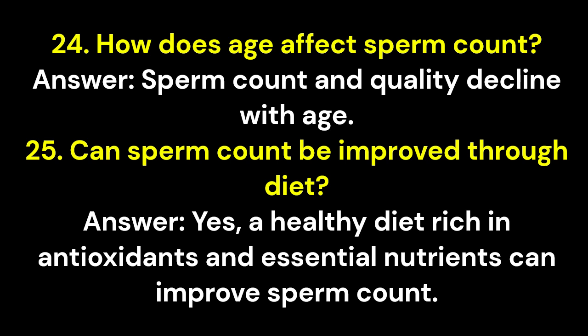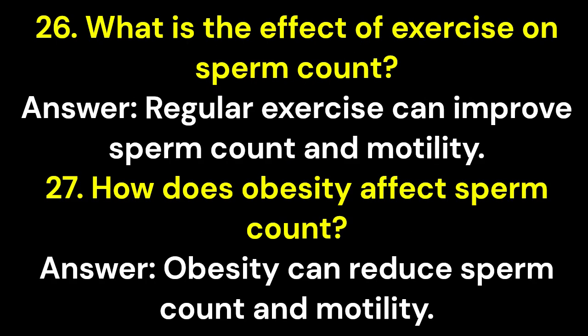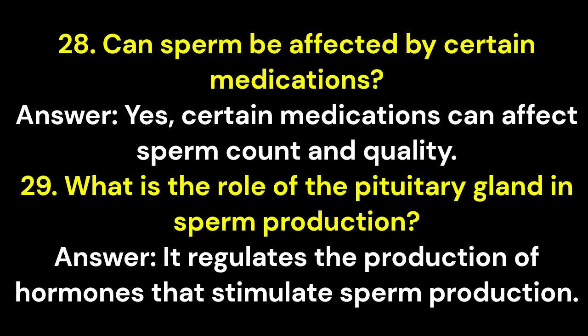Question 25: Can sperm count be improved through diet? Answer: Yes, a healthy diet rich in antioxidants and essential nutrients can improve sperm count. Question 26: What is the effect of exercise on sperm count? Answer: Regular exercise can improve sperm count and motility. Question 27: How does obesity affect sperm count? Answer: Obesity can reduce sperm count and motility. Question 28: Can sperm be affected by certain medications? Answer: Yes, certain medications can affect sperm count and quality.